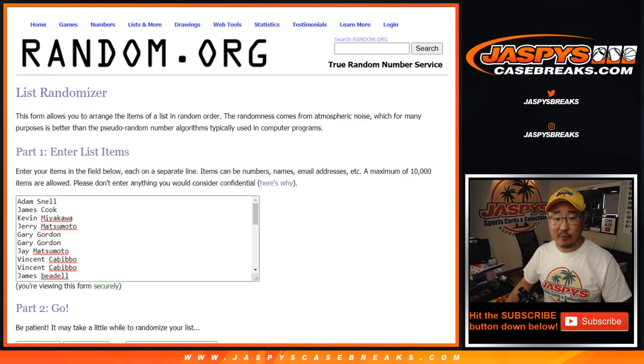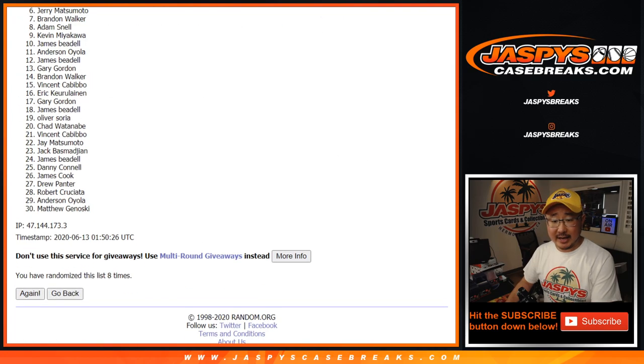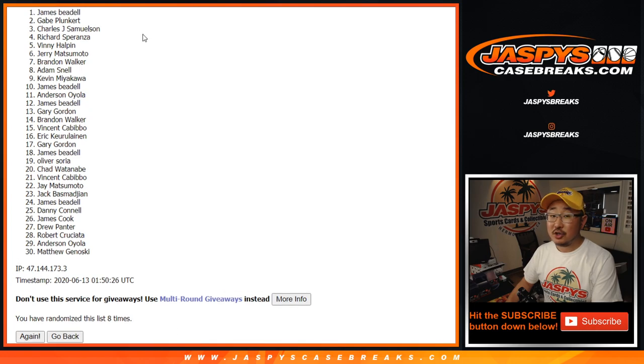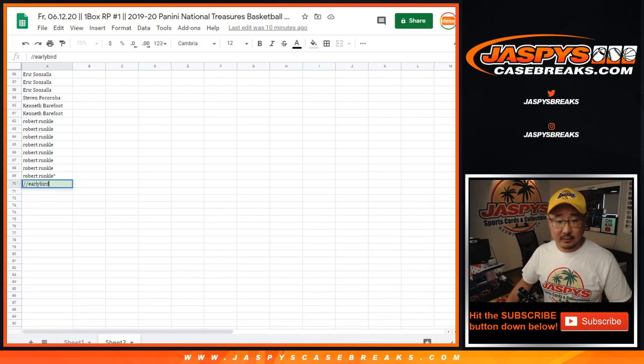Let's roll it, let's randomize it. 4-4, 8 the hard way — rolling 1, 2, 3, 4, 5, 6, 7, and 8. The early bird that catches the worm is... James Beetle. There you go, James. Congrats to you — after 8 rolls you are the early bird that catches the worm.